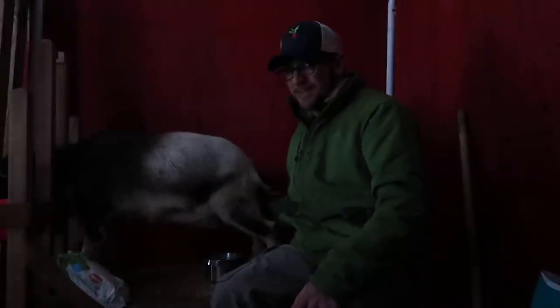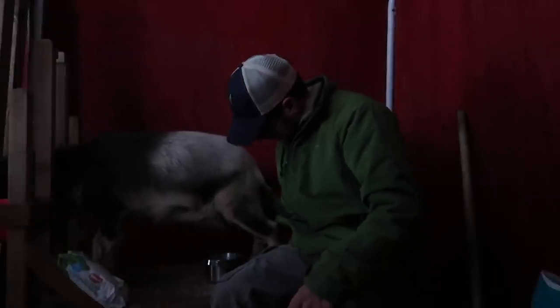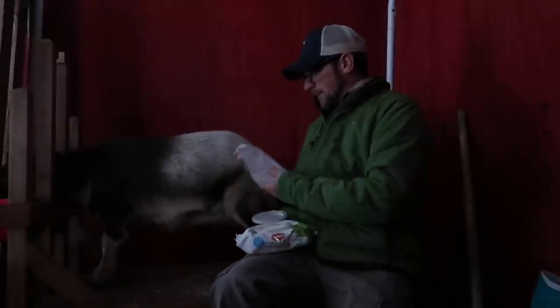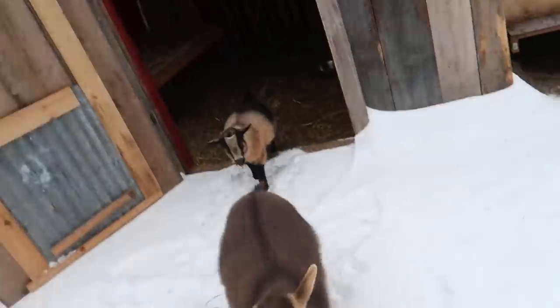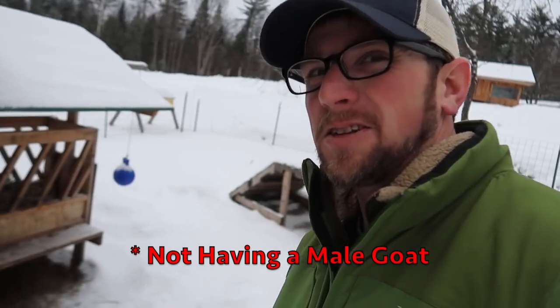Well, I hope you're pregnant. She's not in heat today, guys, but I don't want to jinx us and say she's pregnant already. Want some hay? Come on. It's starting to rain out now. Not having a goat buck on the property has been a little tough trying to figure out if the goats are in heat and trying to get them pregnant, but not having a buck on the property has also been nice.